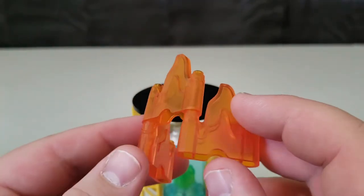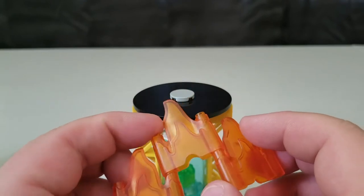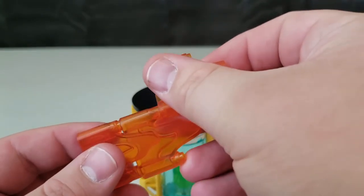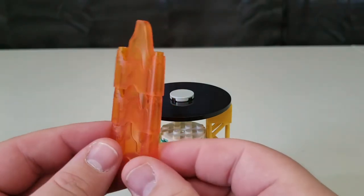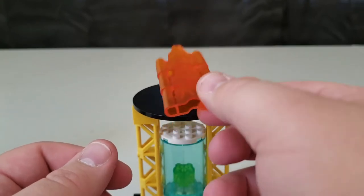These flame pieces probably aren't going to be cheap once they start selling individually — probably a couple of dollars a piece. But they're something very unique because you can also stack them all up to make a nice tall flame. Some nice new unique pieces which I love.